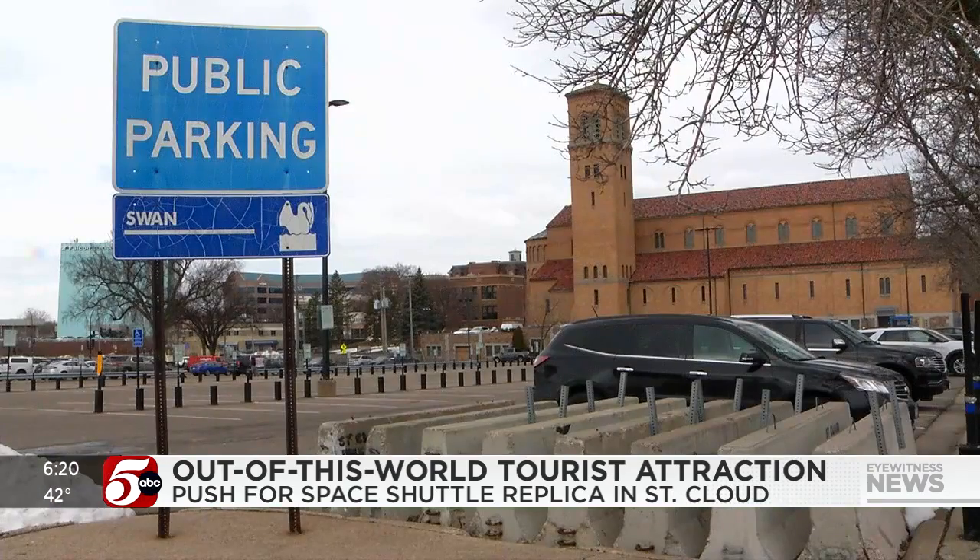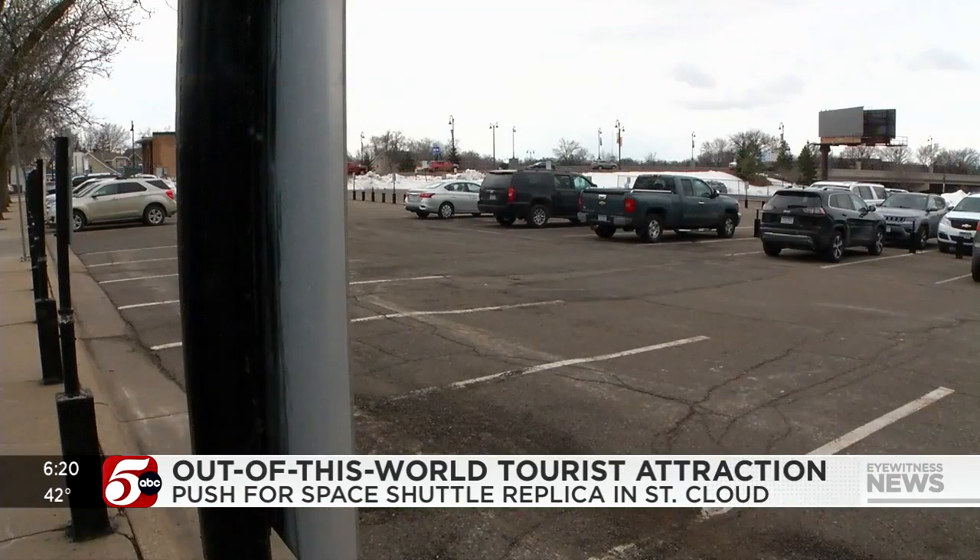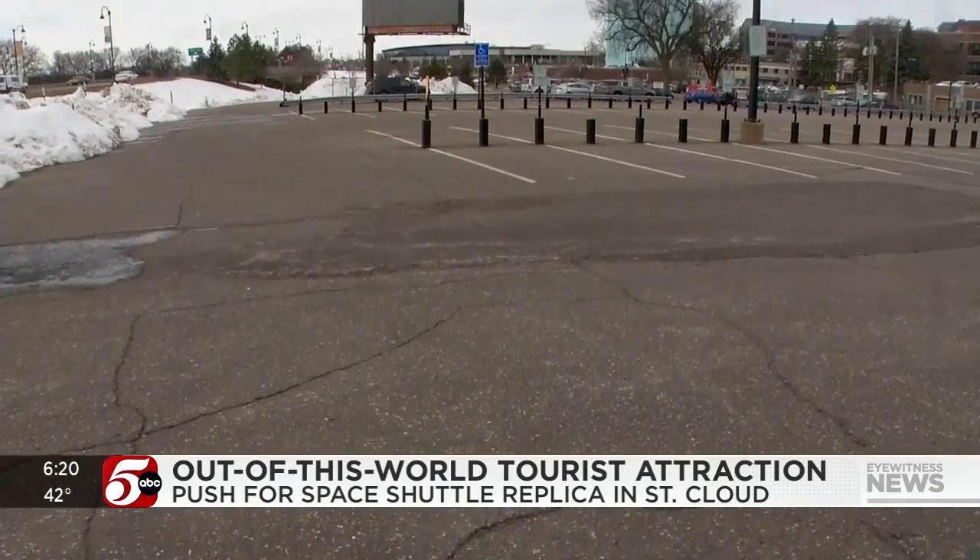Moving it to Minnesota will be a major challenge. You can take off the tail and the engine components, and different pieces will get unbolted and maybe come up on trucks. We'll reassemble it here in St. Cloud.